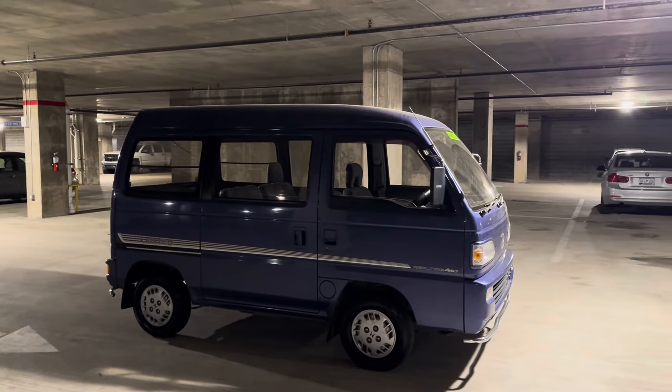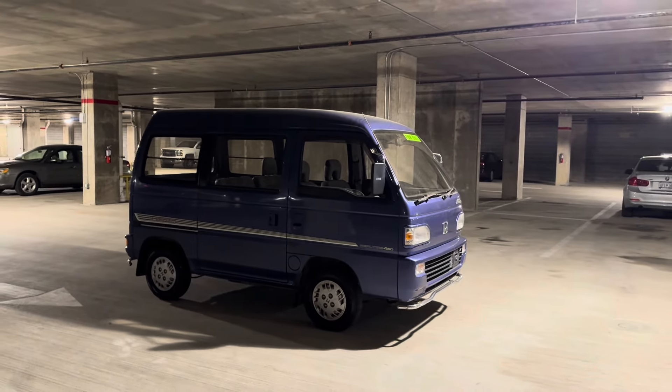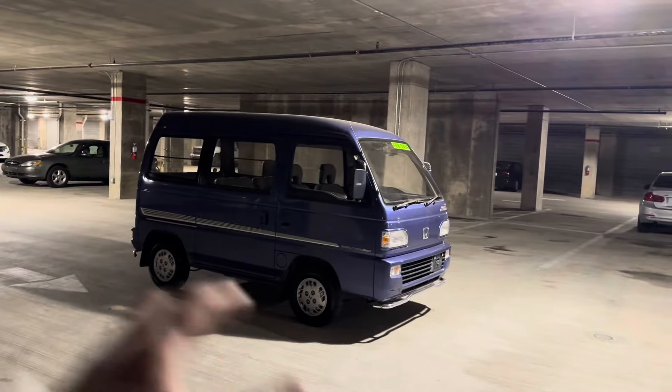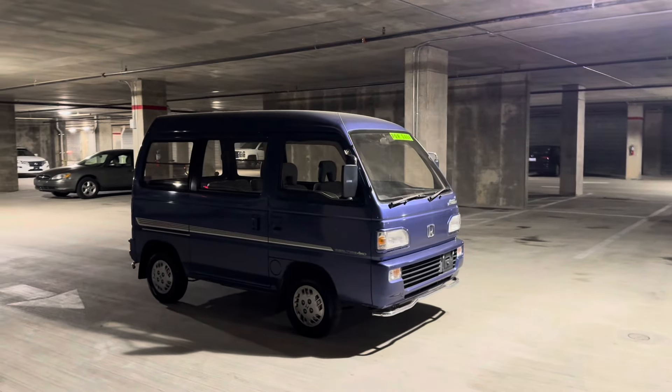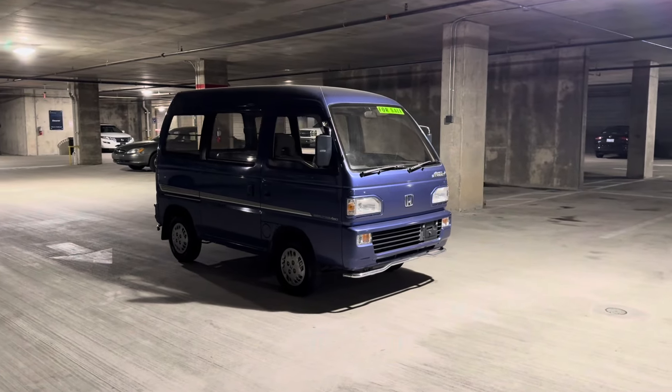This one's more of a basic K-van — I don't want to say basic in quotations. I still love these things. Of course they don't have the whole Super Aero roof or turbo or anything like that, but they're still awesome little vans. Hondas, you can't beat that.